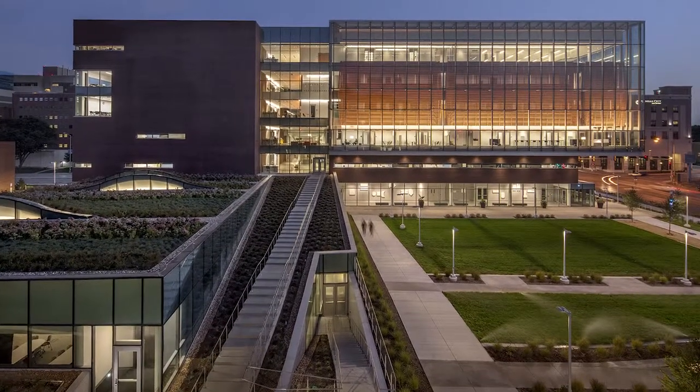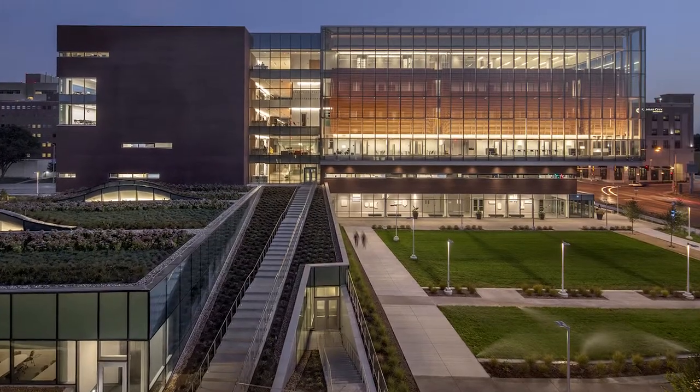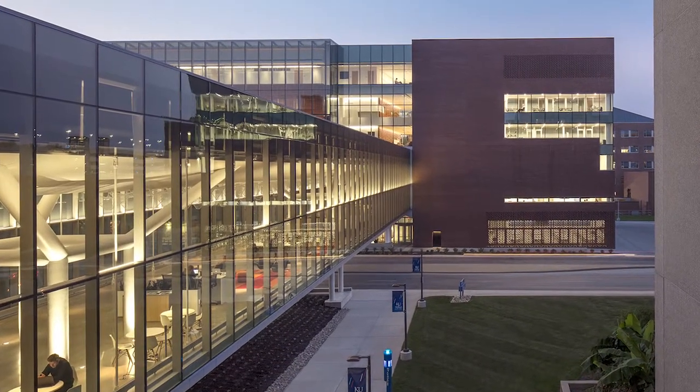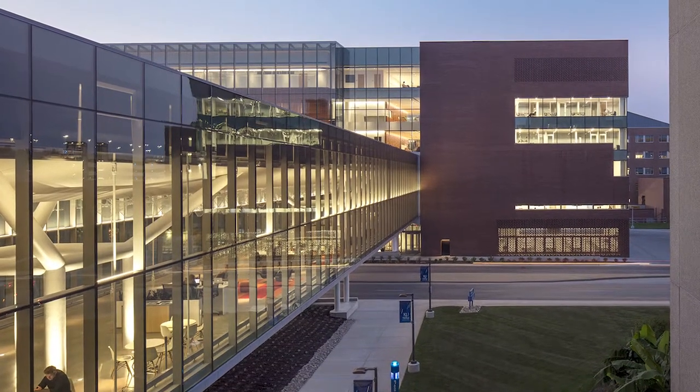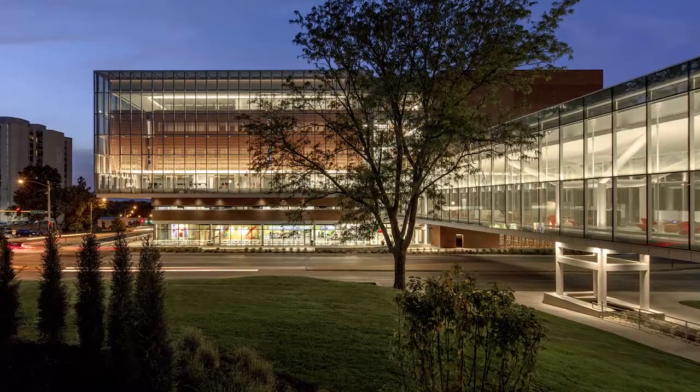Henderson engineers integrated light fixtures in customized housing into the shining terracotta curtain wall. Contrasting rib-like shapes emerged from the hidden fixtures through careful placement of luminaires at 3500 Kelvin and 4000 Kelvin color temperatures.